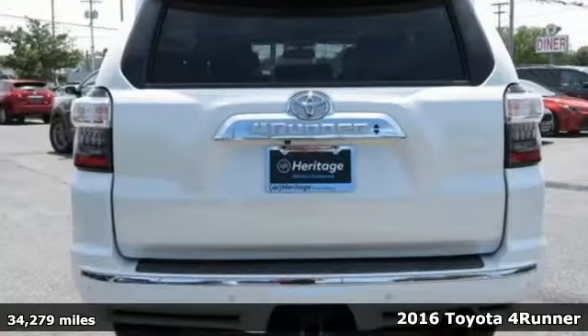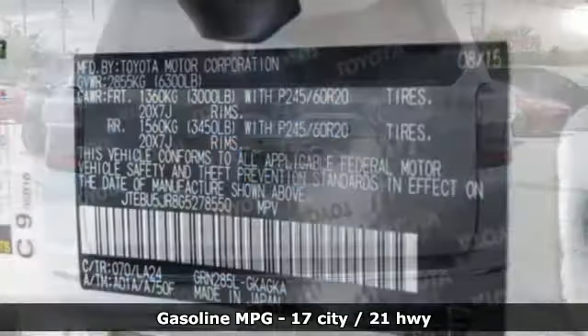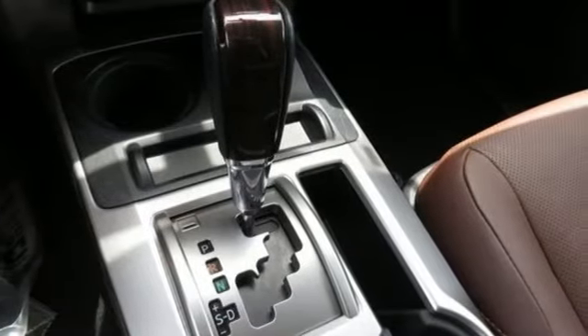Features include streaming audio, power heated mirrors, front heated and ventilated leather bucket seats, auto dimming rear view mirror, wireless phone connectivity, and dual zone climate control.